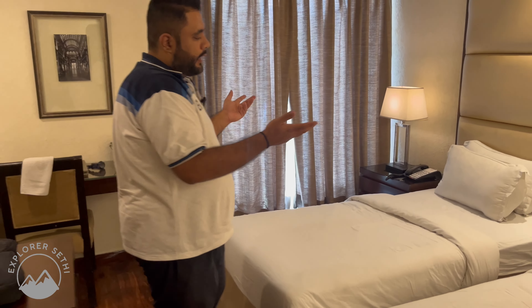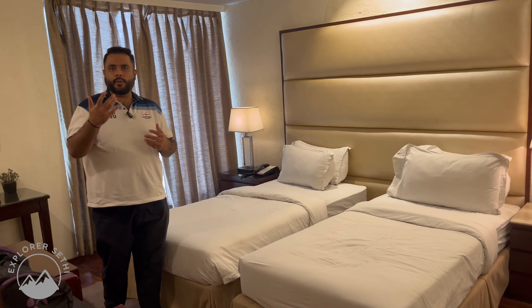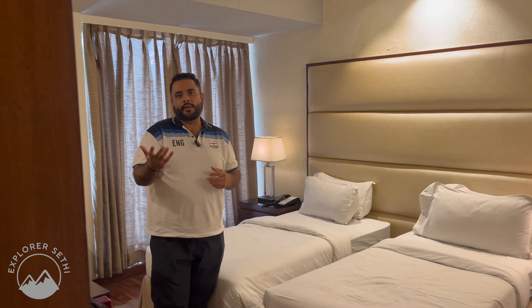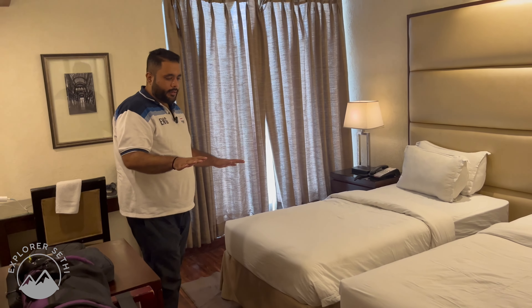You can get a mini fridge here if you want to keep something cold. There is a twin bed here — since I came with a friend, we had the twin bed option. If you are with family or a couple, you can take a king size bed. The bedding is neat and clean and the room size is also good.